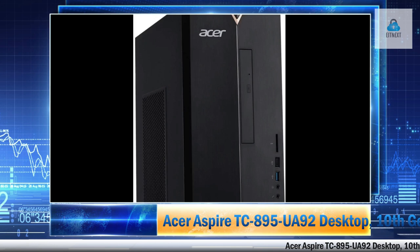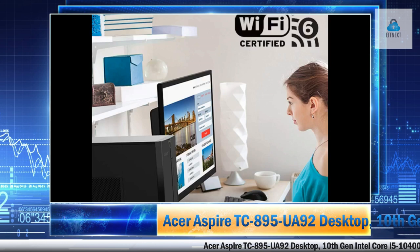This Acer Aspire TC885UA92 desktop is powerful and meets our family's computing needs. This is our first Windows 10 PC and an excellent replacement to our Windows 7 PC, which now serves as backup. The PC boots up fast — about 12 seconds to the Windows 10 lock screen and less than 10 seconds to shut down. There is minimal bloatware from what I can see in the start menu.